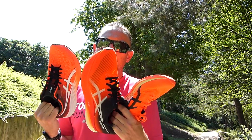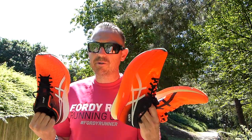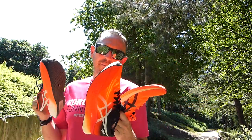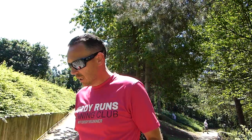Bottom line: ASICS have really upped their game in 2021. Let me know your feedback on these shoes in the comments — I'd be very interested to hear particularly about the MetaSpeed Sky since I can't quite make my mind up on that one. The biggest takeaway apart from the fact that I've got too many orange shoes is that ASICS have really upped their carbon-plated racing game this year, and I can't wait to put them into action, particularly the MetaSpeed Sky towards the end of the year.